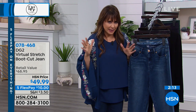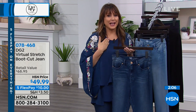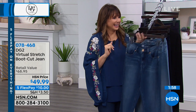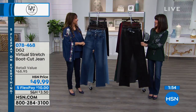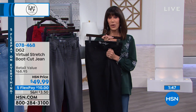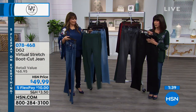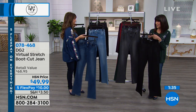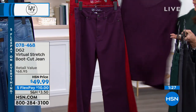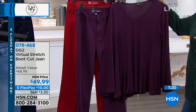I love flex pay — it's the best-kept secret in shopping. Once you know about it, you use it. If brick-and-mortar had flex pay, it would transform the entire economy. HSN's flex pay does my cash flow management for me. Colors for the virtual stretch boot cut: black, gray, forest, plum — paired perfectly with that $24.99 top we showed earlier. Together that's less than $70 for an amazing outfit.